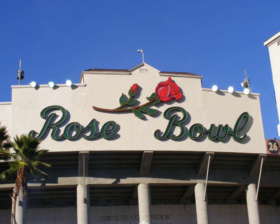Kidspace Children's Museum is located next to the Rose Bowl in Pasadena, California, United States, housed in the former Fanny E. Morrison Horticultural Center. Since the December 2004 opening of its new facility in Brookside Park, Pasadena, Kidspace Children's Museum has provided local community children with a space for creative and interactive learning.